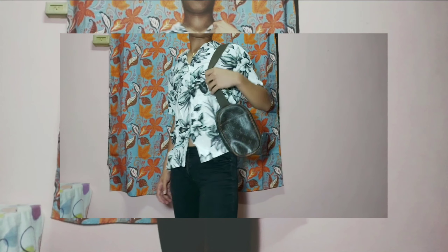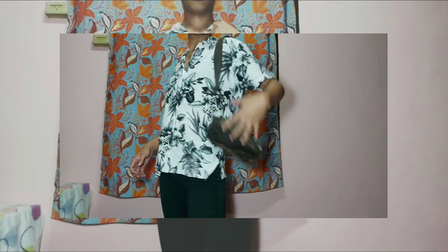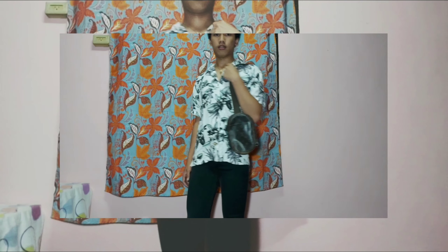For the second outfit, these are ukay-ukay pants and they're tattered. And this top is a floral polo.